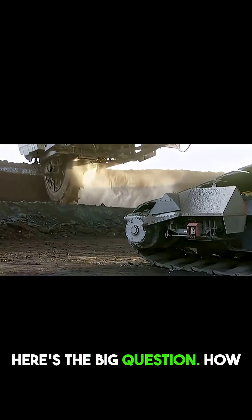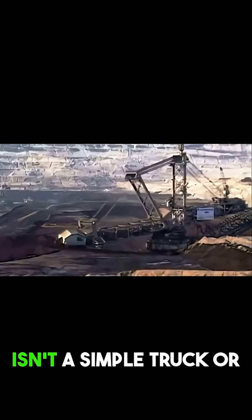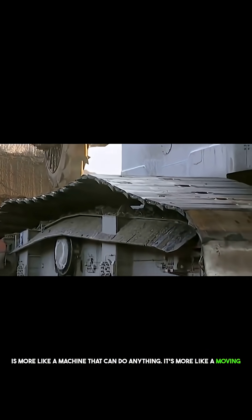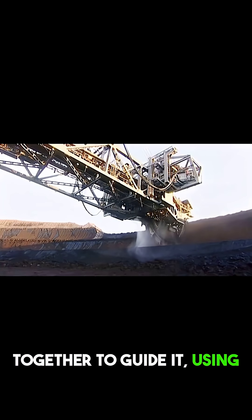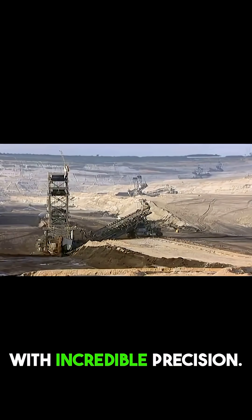But here's the big question: how do you even control something this massive? This isn't a simple truck or an excavator. The Bagger 293 is more like a moving city. A whole team of operators works together to guide it using a high-tech computer system that controls every move with incredible precision.